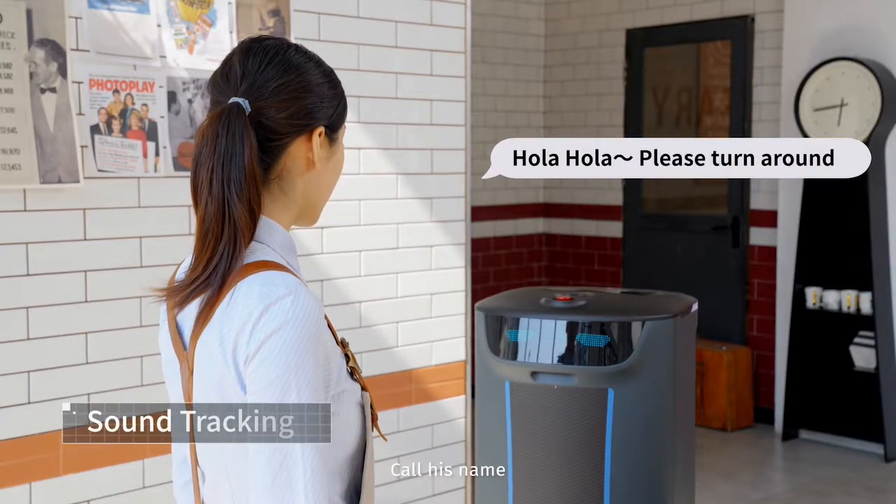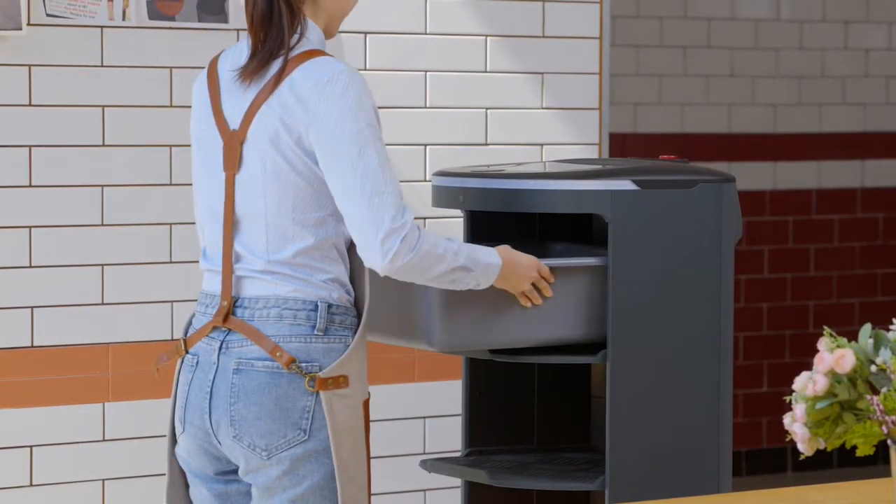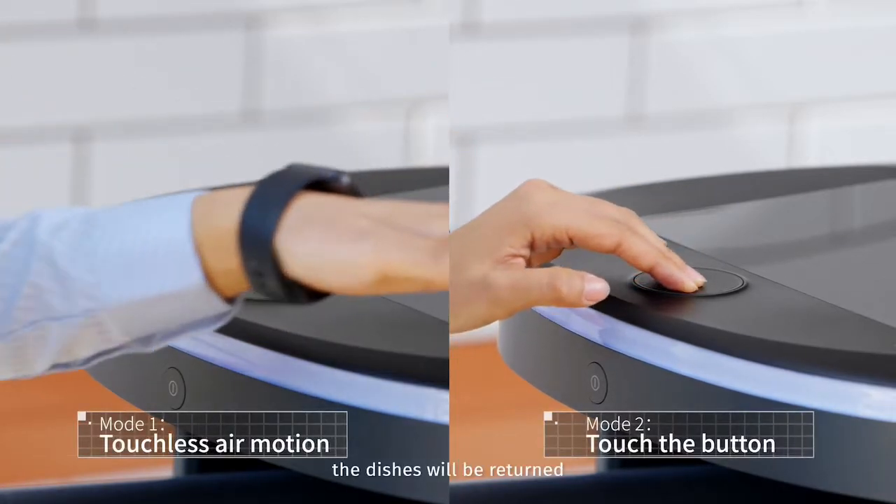Call his name and Holobot will aim the loading bin at you. The dishes will be returned.